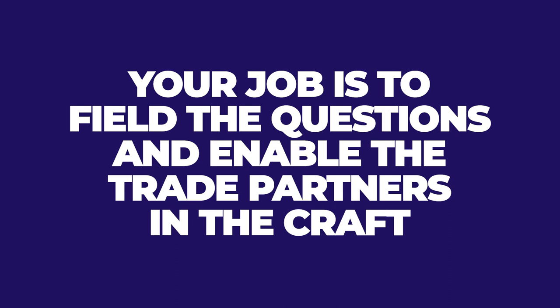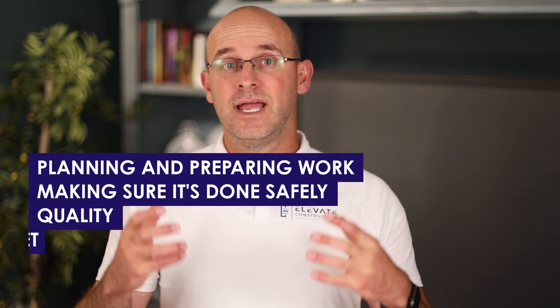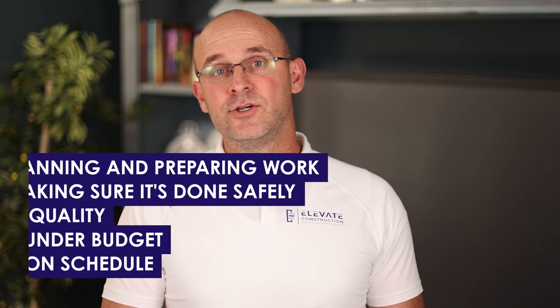Your job is to field the questions and enable the trade partners and the craft — really field all the questions when it comes to RFIs, detailed questions, and problem solving. We want our superintendents out in the field to plan and execute work, not spend all their time answering questions and writing RFIs. They need to be planning and preparing work, making sure it's done safely, with quality, under budget, and on schedule. We need you to support that role and take a lot of that burden from them. If there's a question about drawings or submittals, default that to the project engineer.